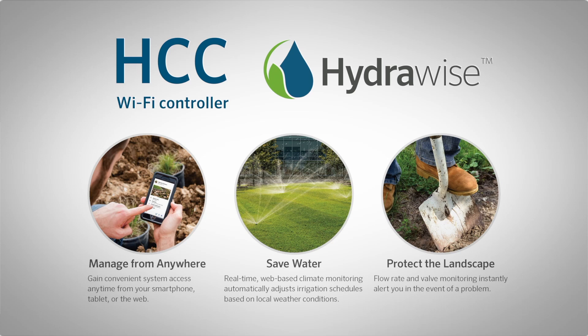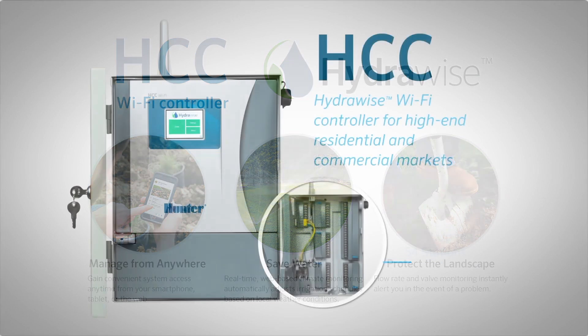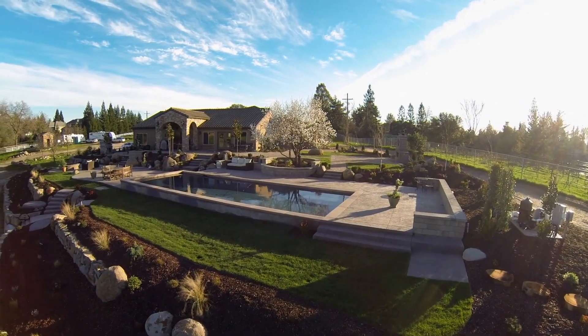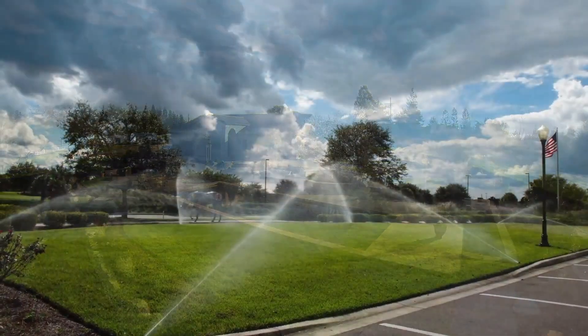This combination helps users save water, time, and labor while also meeting the demands of customers who want smart automated solutions. With a capacity of up to 54 stations, the HCC is the perfect fit for any high-end residential or commercial project.